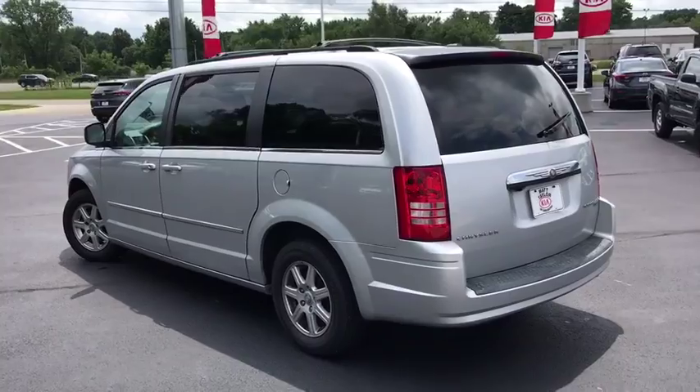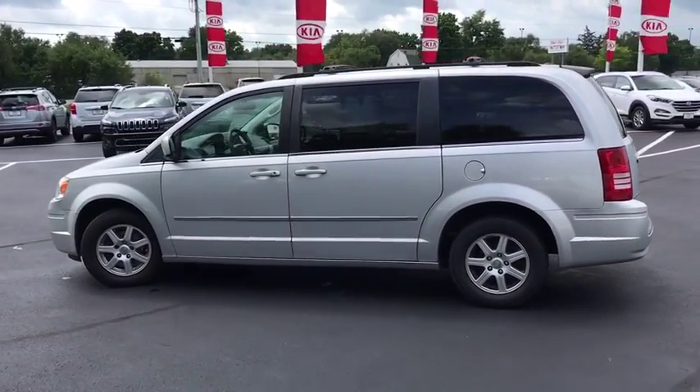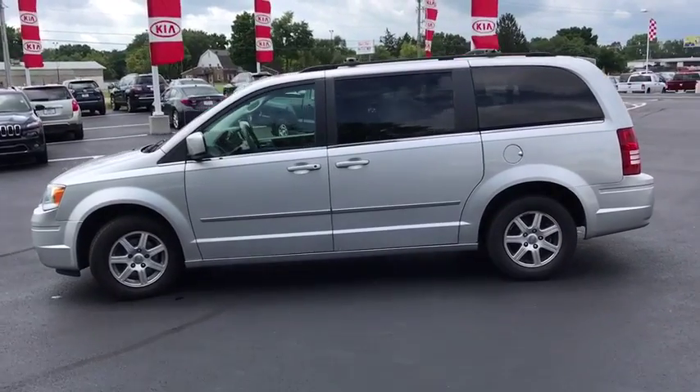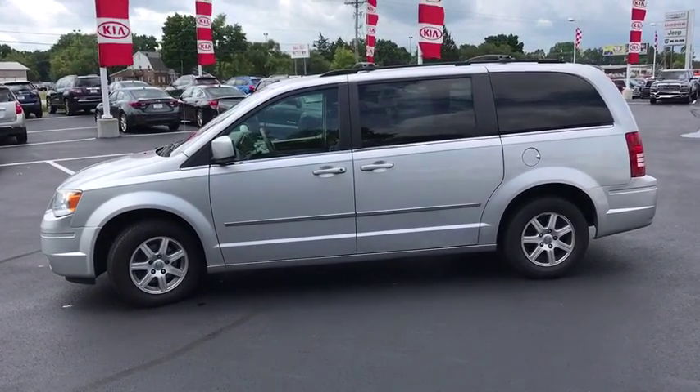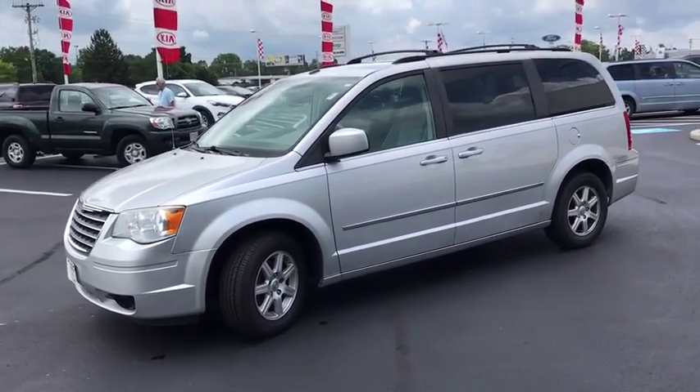Power liftgate, traction control, remote engine start, dual airbags, alloy wheels, power steering, four-wheel disc brakes, universal garage door opener, compass, power windows, electronic stability control, fog light.